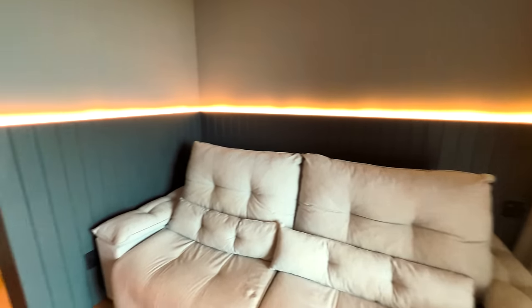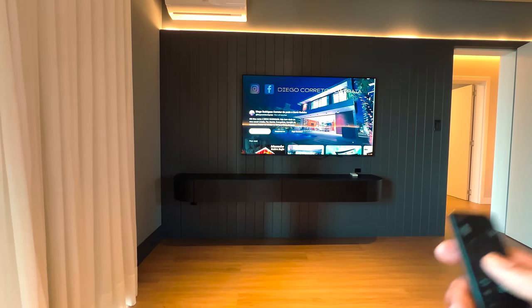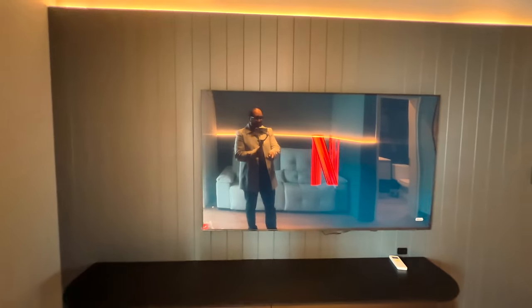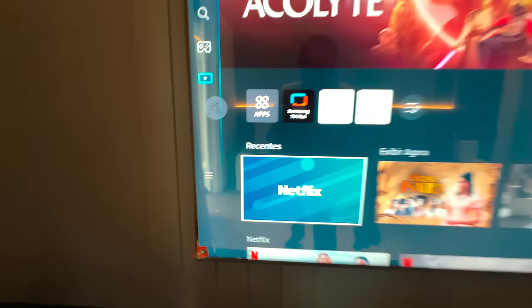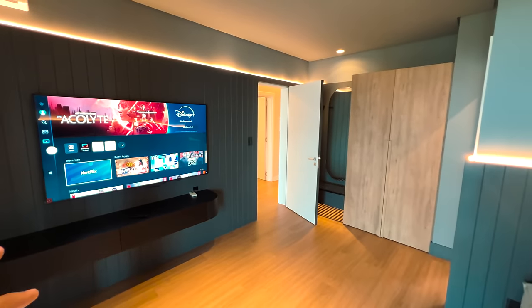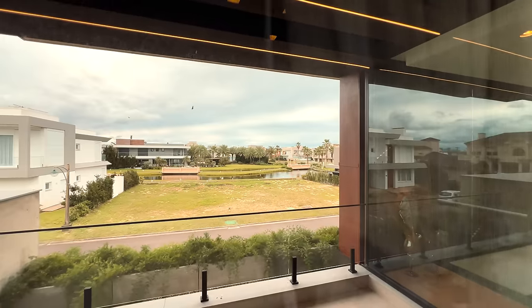Você pode sentar aqui, curtir aquele filme — o Diego Flix, ou Netflix, ou quem você quiser ver — dentro da sua casa, com essa sacada linda e maravilhosa que vou te mostrar agora.